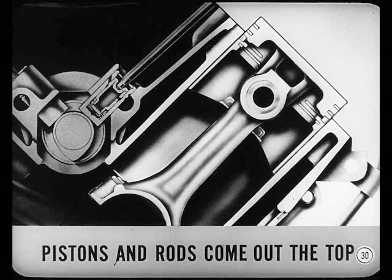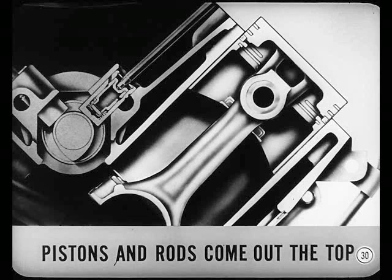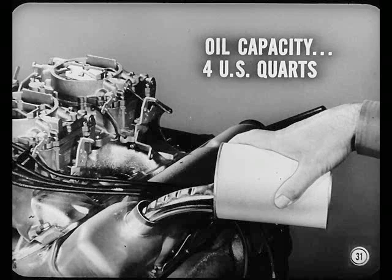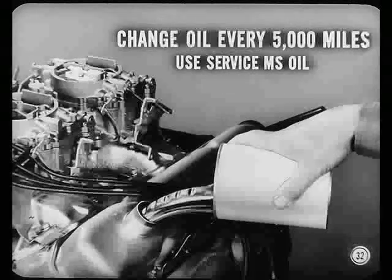Now, the engine oil capacity is four U.S. quarts. When you replace the filter, an extra quart is required. How often will we have to change the oil? Every 5,000 miles for average service, more often under other conditions. Use service MS oil with viscosity to match the anticipated temperature range.